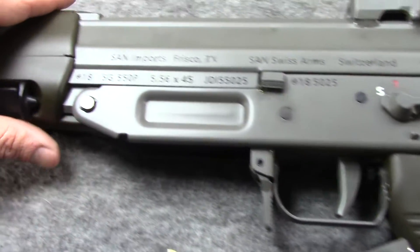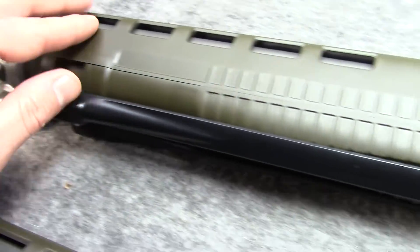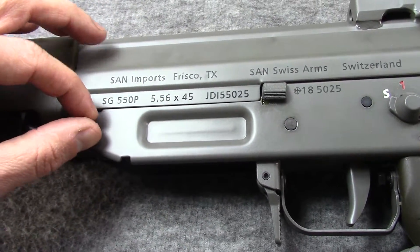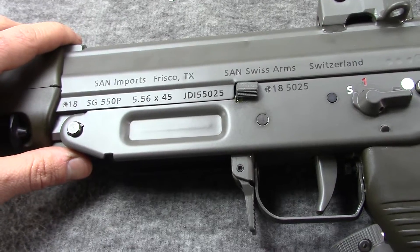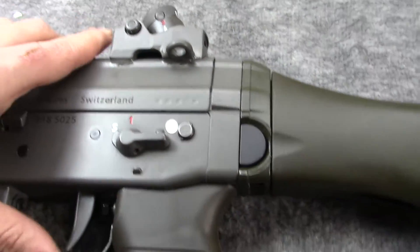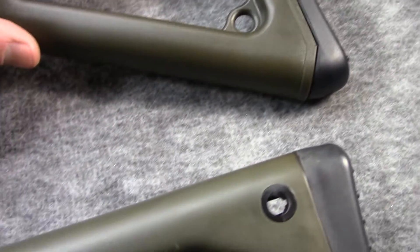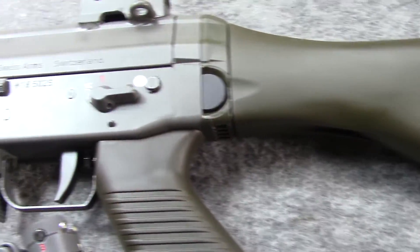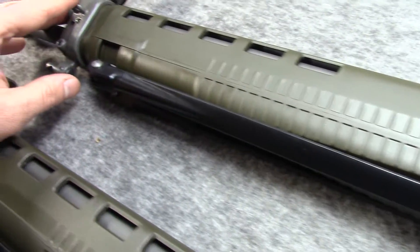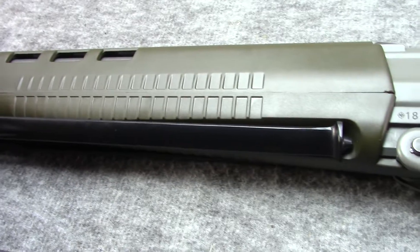On the top we have a new or current production Swiss Arms SG550 with typical green modern furniture, serial matching, bought new last year from JDI, and only had maybe a couple hundred rounds through it.